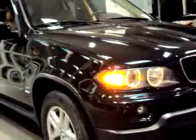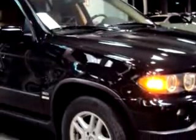Enjoy an impressive 21 miles to the gallon on this luxury SUV with features like side airbag system, cruise control, power steering, power door locks, power windows, power driver's seat, power passenger seat, and much more.